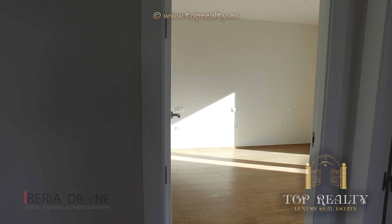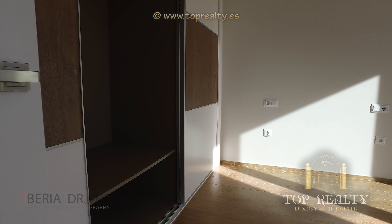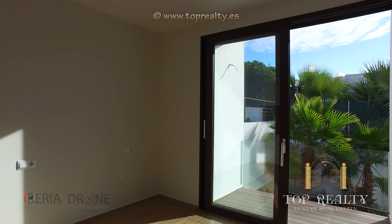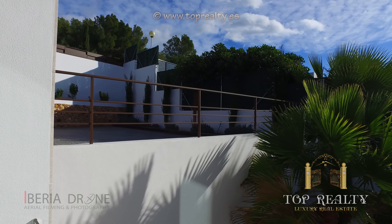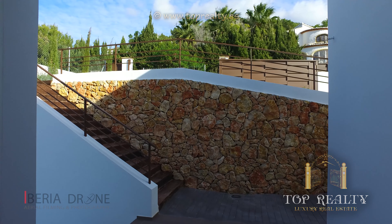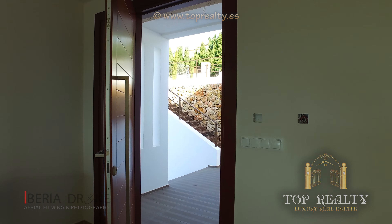It is situated on a plot of a thousand square metres. From here an open wooden staircase with glass banisters rises to the first floor.